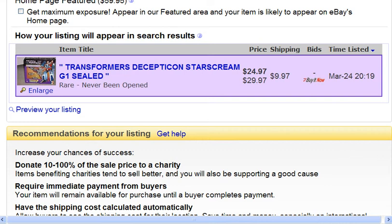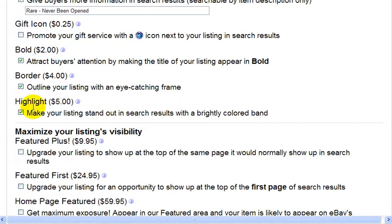But these upgrades, they're only worth it if your product has a potential to sell for a high price. The product I'm selling is only between $25 and $30, so it's not going to be worth it.